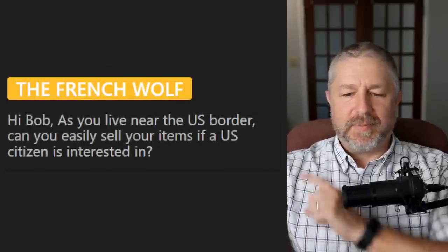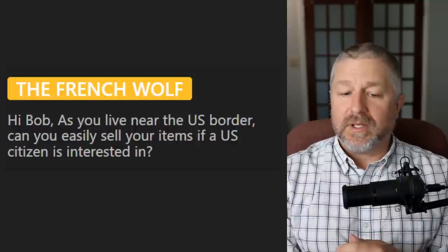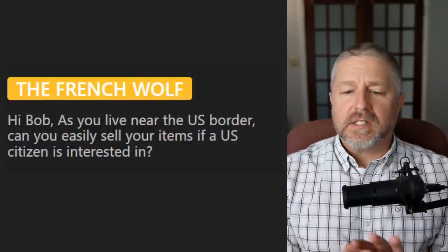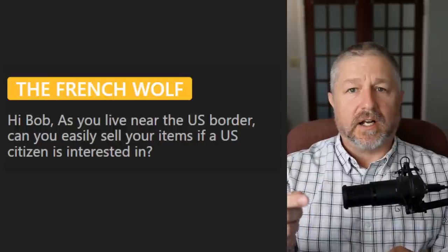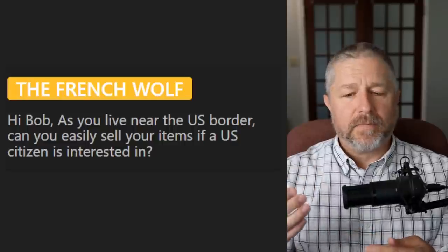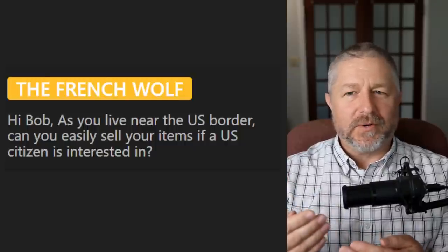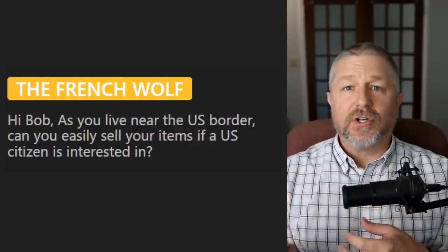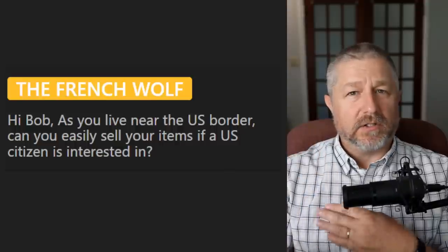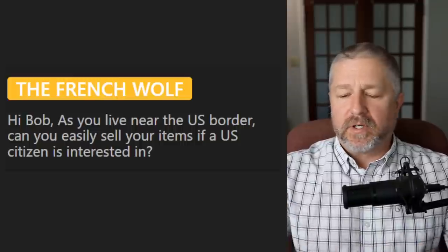Back to questions from the forum. From The French Wolf: as you live near the US border, can you easily sell your items if a US citizen is interested? Some things, but most things no. It's very difficult to sell a car to someone in the United States because we use kilometers and they use miles — there's a lot of paperwork involved. It's much easier to sell a car to another Canadian. Farm equipment is a little easier — farmers regularly sell tractors to people in the United States. There's less paperwork so it's easier to do.